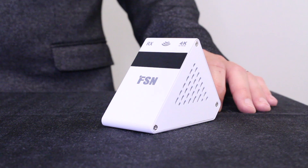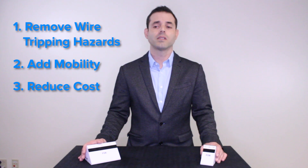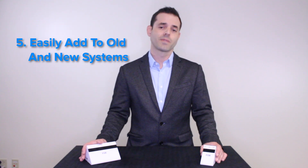FSN's safe and secure wireless have near zero latency. The WU-H4000 transceiver system is capable of handling up to 4K, and there's also a full HD configuration. Remove wire tripping hazards, add mobility, reduce cost, simplify installation, and easily add to old and new systems. Its dedicated signal stays within room walls, preventing disruptive signal bleed. They're a solution you can trust.